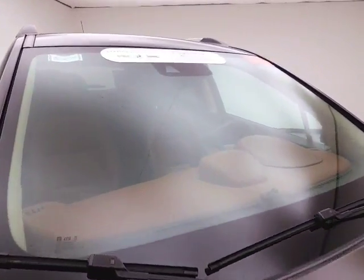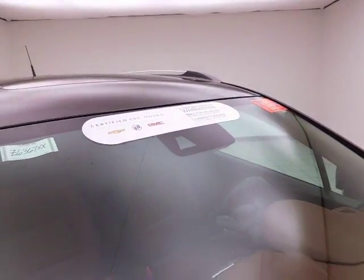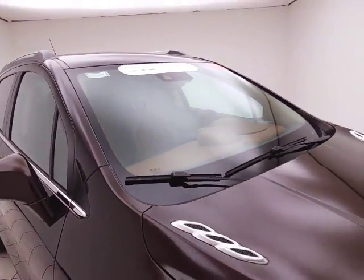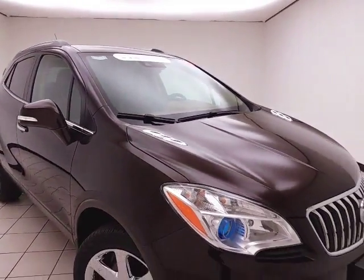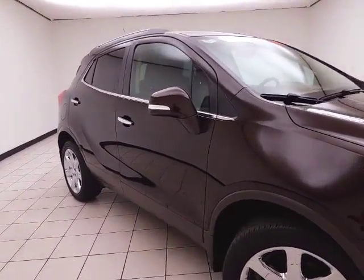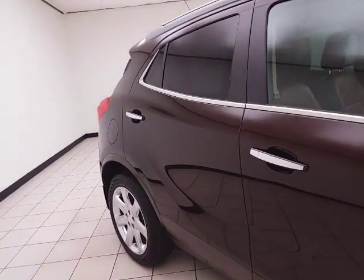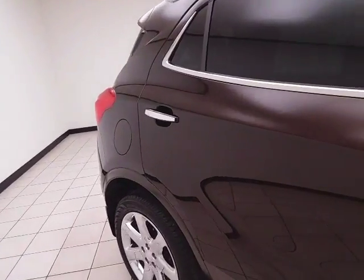Deep espresso brown metallic in color. To be GM certified, a vehicle goes through a very strict 172-point inspection, giving you the balance of a four-year 50,000-mile bumper-to-bumper and a six-year 100,000-mile powertrain warranty. You also receive an additional 12-month 12,000-mile bumper-to-bumper and two years or 24,000 miles of scheduled maintenance.